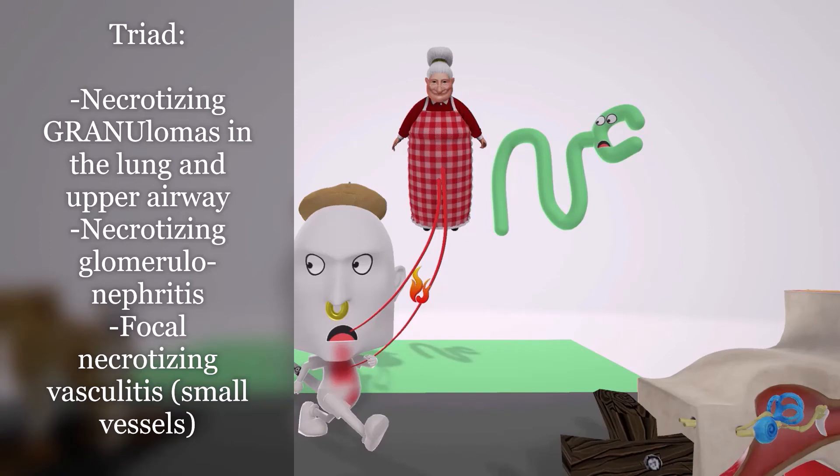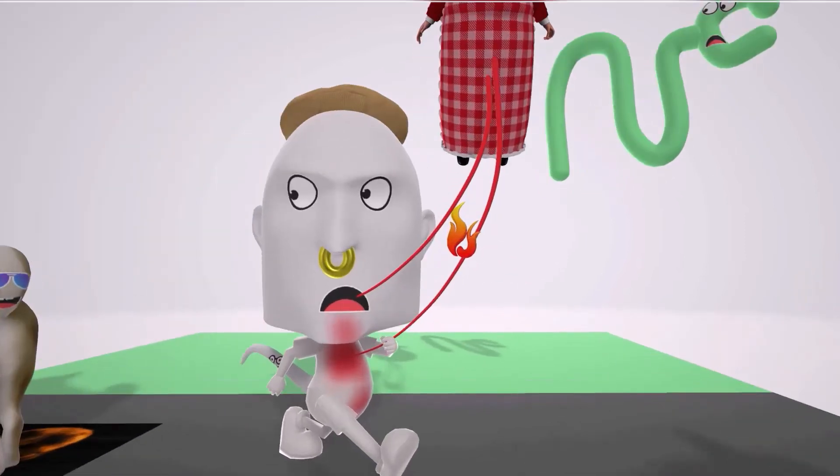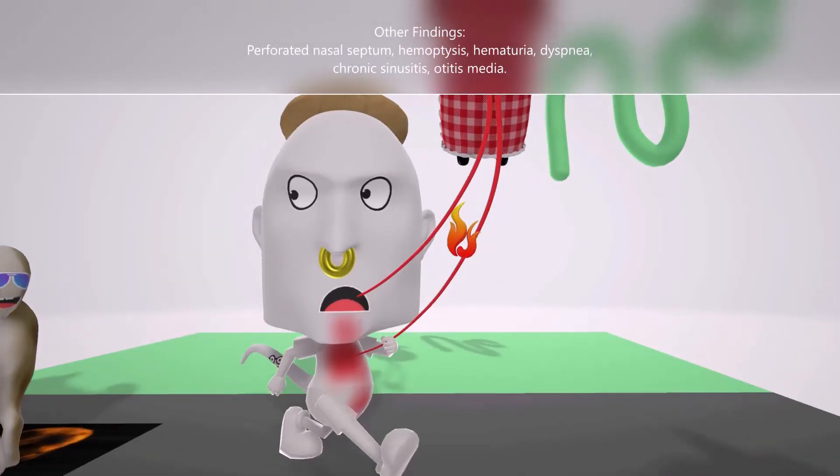So again, the triad in Wegener's Granulomatosis is: necrotizing granulomas in the lung and upper airway, necrotizing glomerulonephritis, and focal necrotizing vasculitis. There are also other features to be aware of. The nose ring over here helps us remember the perforated nasal septum seen in some patients.